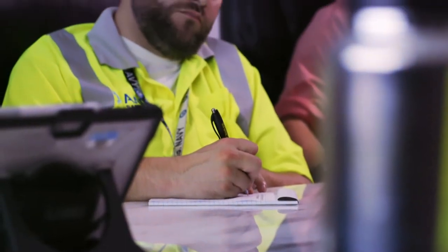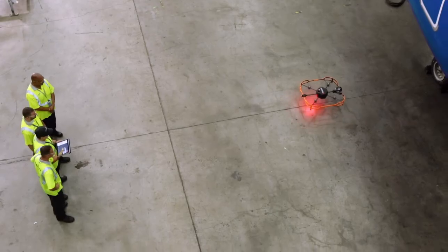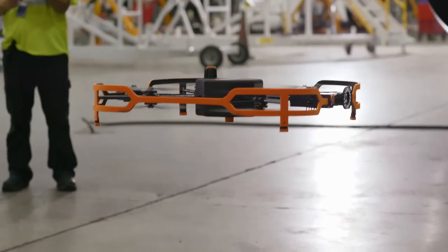I think it's a great technology that we can utilize. It's new technology in the aviation field, and we'll accept any tools that are out there to make the plane safer for customers or just for technicians in general.